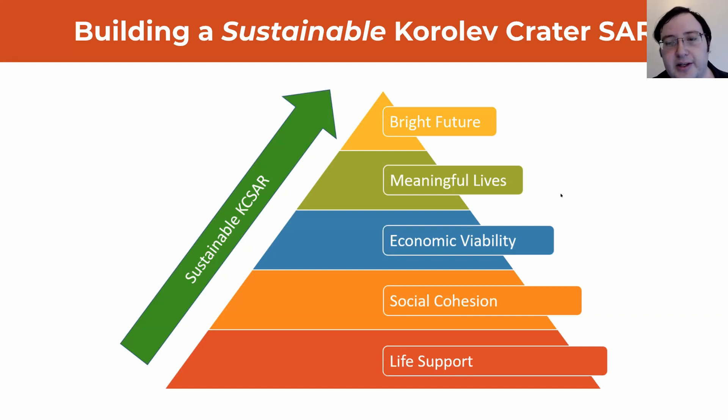Just as important going up this pyramid, you have social cohesion as people need to work together, you have economic viability as you need to produce both domestic goods and services, as well as be able to afford the imports you need to sustain your society. And then at the top, you need a bright future, meaningful lives to give people something to believe in. They need a dream.